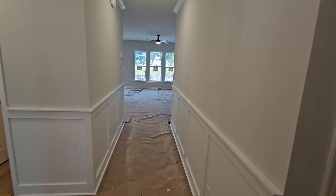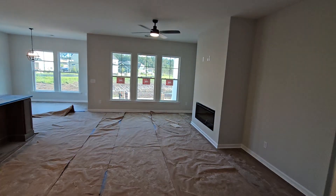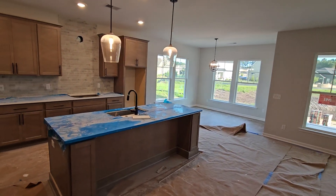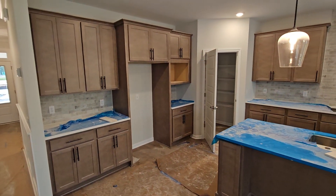Coming down into the foyer. You can see the cabinets already in in the kitchen. Looking very good.